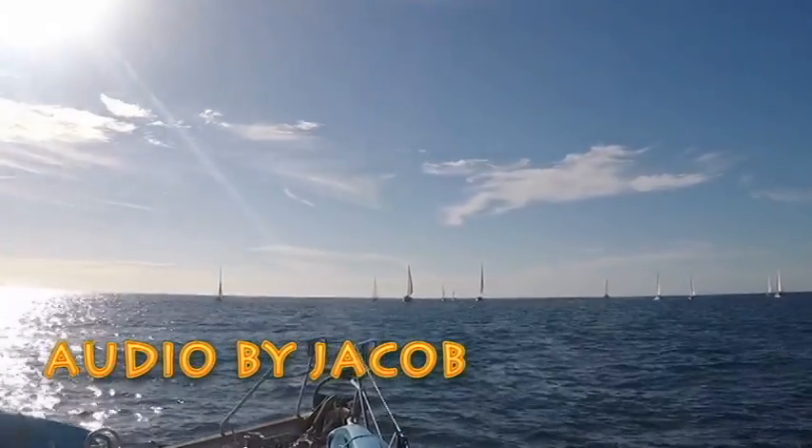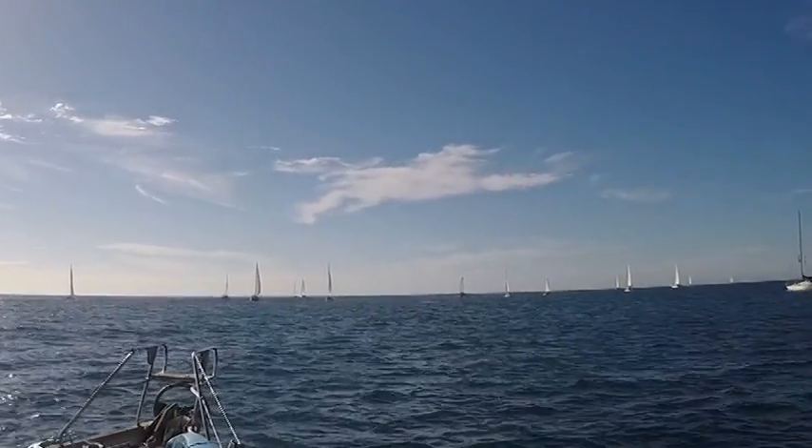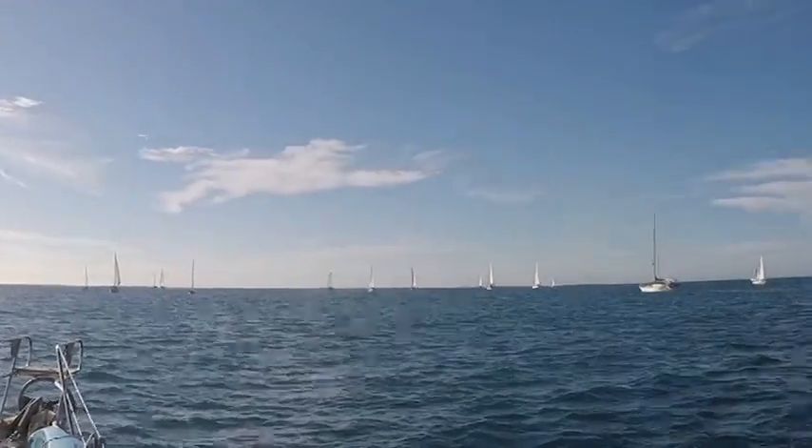After our many adventures sailing down Baja California, we left the peninsula from La Pot and headed to an island called Isla del Espiritu Santo.